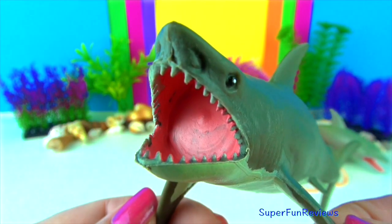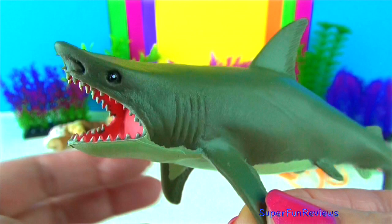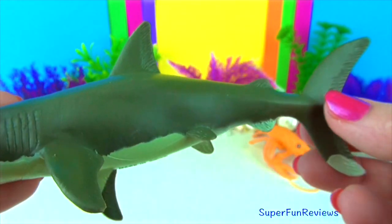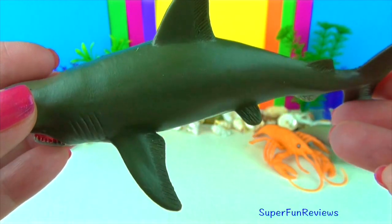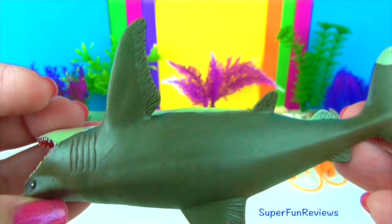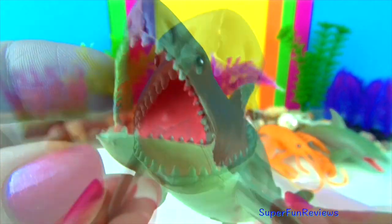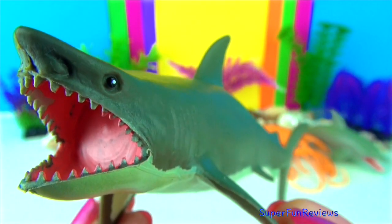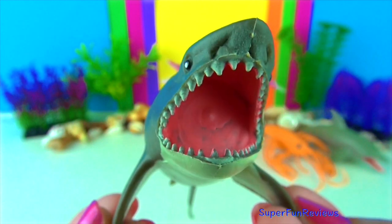The great white shark. Encounters are rare but attacks are serious when they happen and have led to deaths. Great whites attack by propelling themselves at their prey with great speed. They take a single massive bite and drag their victims down into deeper water, then let go and the victim bleeds to death before being gobbled up.